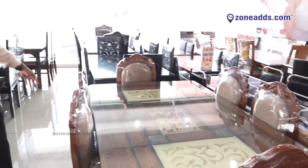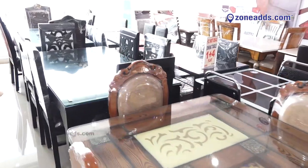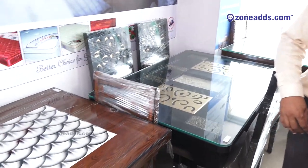You can see the variety here. Apart from these models, we also take custom orders and will provide furniture as per your preference. Welcome to the sofa section.